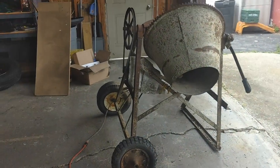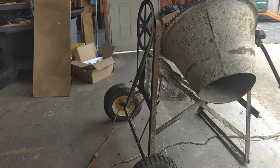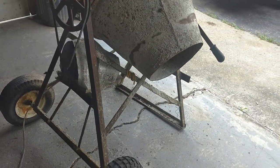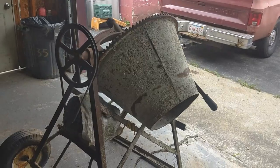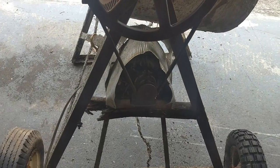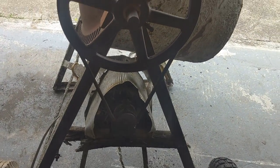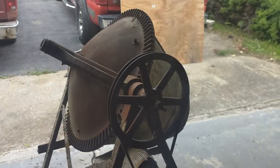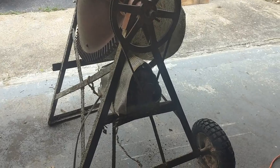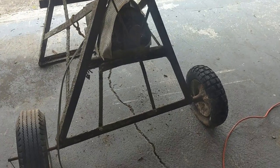There you have it. Good old piece of machinery right there. Still works. Sat out there for years and years and years — covered in snow, rain, everything. Still works.